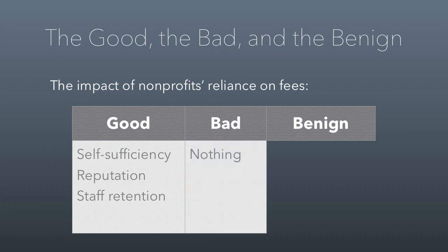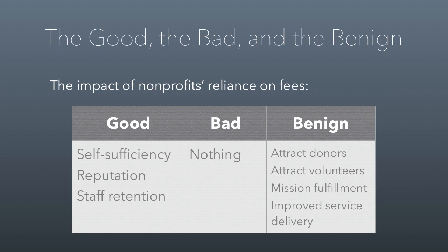There really haven't been any bad things that have come from growth through earned income. Nonprofits have just gotten bigger and more capable of serving the needs that they were designed to serve. There have been a bunch of benign effects, meaning that things haven't changed. Nonprofits can still attract donors just fine — turns out people still donate. The same reasoning has held true for volunteers. Nonprofits have been able to fulfill their missions and still work on ways to improve their service delivery.